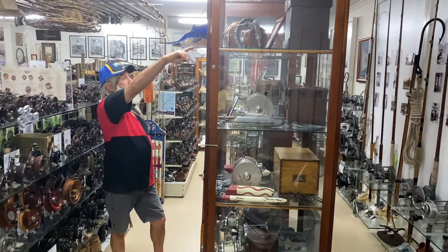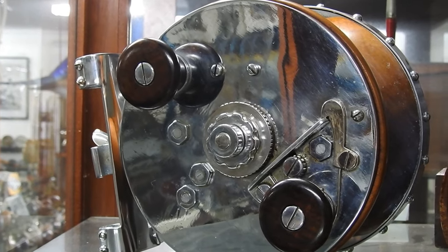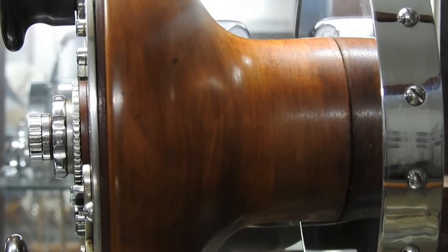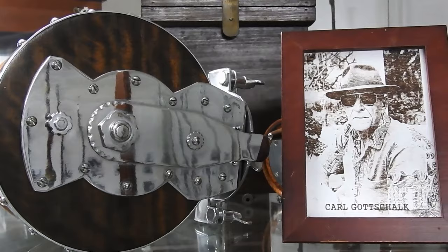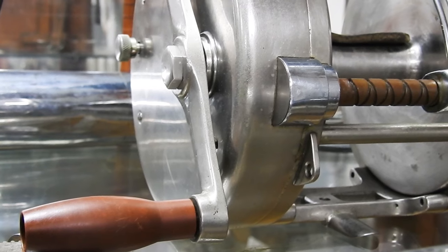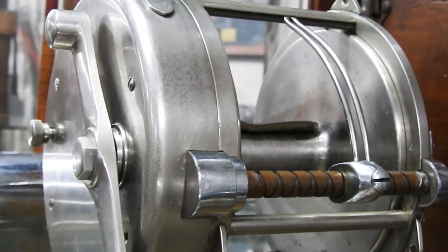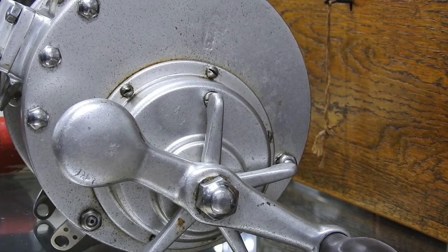A big side cast reel made by Cotton Shawl — he was a toy maker but he made boats as well. On the next row is Henbush's own reel. It's a level line — one of the first reels with a level line. Then there's the broke Gabriel — it's the only one in existence I know of.